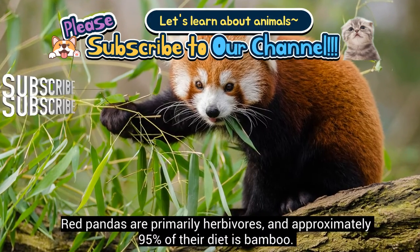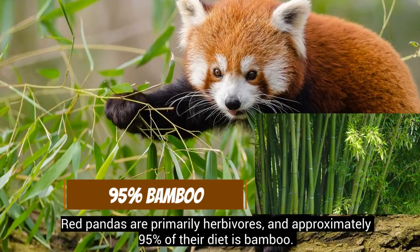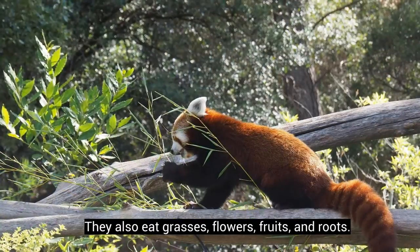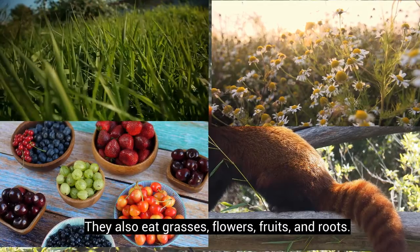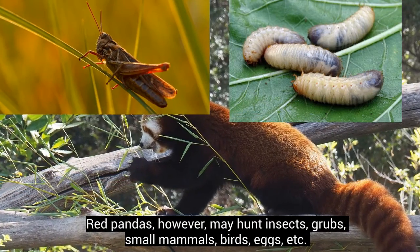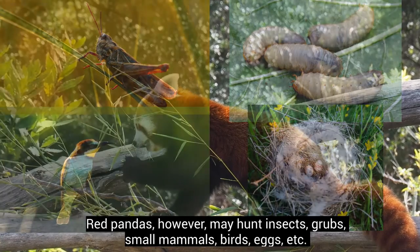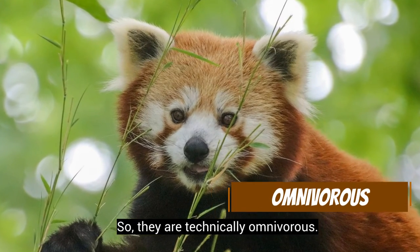Red pandas are primarily herbivores, and approximately 95% of their diet is bamboo. They also eat grasses, flowers, fruits, and roots. Red pandas, however, may hunt insects, grubs, small mammals, birds, eggs, etc. So they are technically omnivorous.